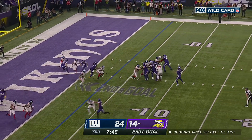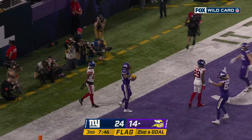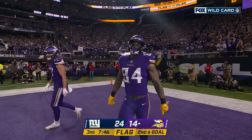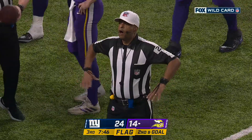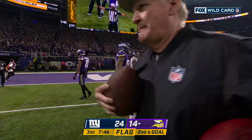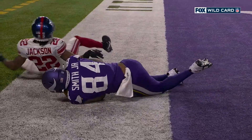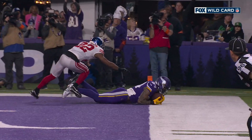Real quick here, penalty flies — Cousins to Irv Smith, he's in, touchdown. Let's see what the penalty is. Offside defense, number 52. Well, just as we were saying this possession, they're really spreading it around — this time it's Irv Smith, got him back a couple weeks ago from that ankle injury. And just a busted coverage by the Giants.